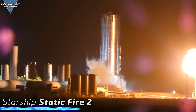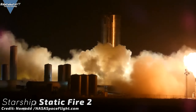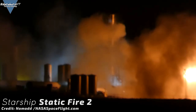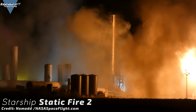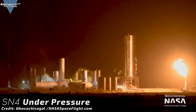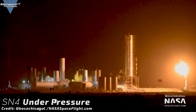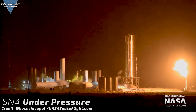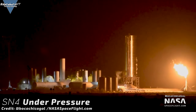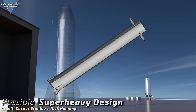One day later, there was another static fire, this time filmed by Nomad from the NASA Space Flight Forum. The difference between the two tests? The first one was fed by the main tanks and the second one by the header tanks, so SpaceX is testing different scenarios. It's unknown how long the tests will continue, but this is some very interesting action, and after this we'll see the 150 meter hop. The testing frenzy is continuing every night and Mary is giving us incredible pictures from Boca Chica.